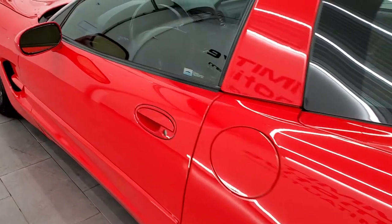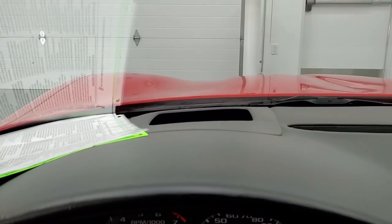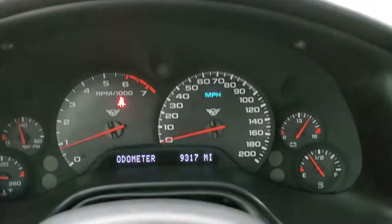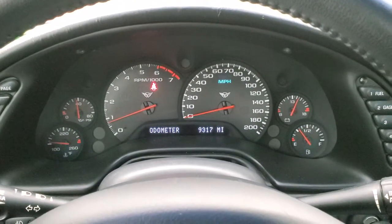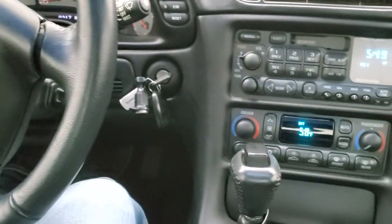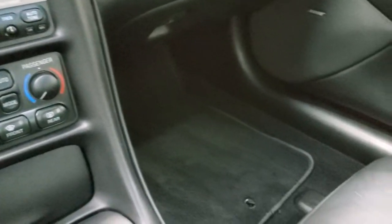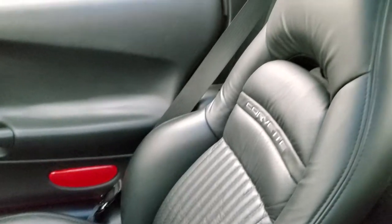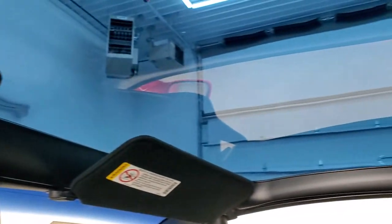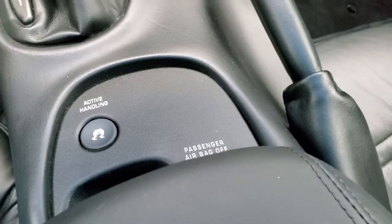We'll hop inside, start it up, and take a look at everything in here, including the heads-up display. This car only has 9,317 miles. Instrument cluster is very nice and clean. Leather-wrapped steering wheel is in great shape. Automatic transmission. It has the tape player and dual climate control. Passenger side floor mat and seat are in excellent condition as well. You can see that glass roof is in nice shape — I didn't see any stress cracks in it, which is always what you have to look at on those glass roofs. It does have stability or active handling control right there.